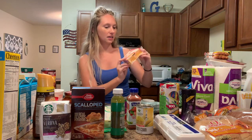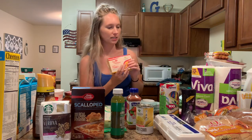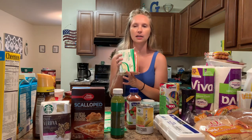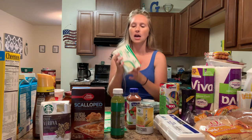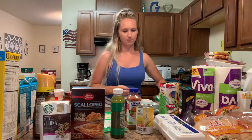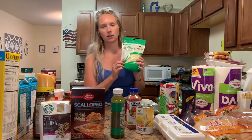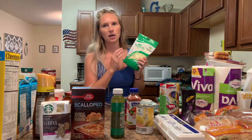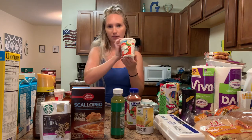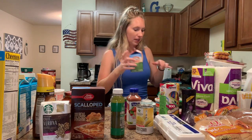We got some sharp cheddar cheese and mozzarella — I'm going to make a baked mac and cheese as a side for the burgers. And then some regular mozzarella just for the lasagna roll-ups, some ricotta for the lasagna roll-ups, and heavy whipping cream to go into the baked mac and cheese.